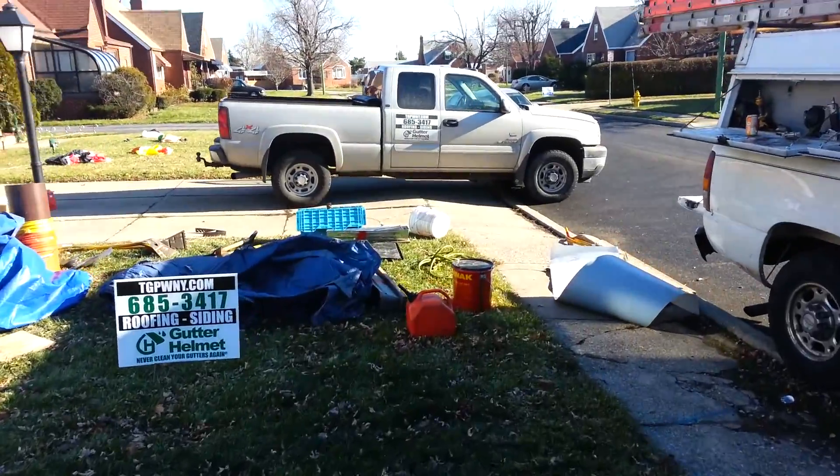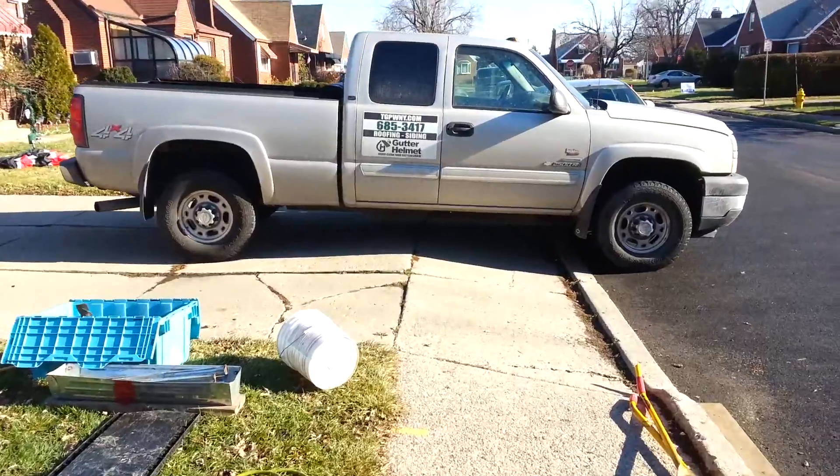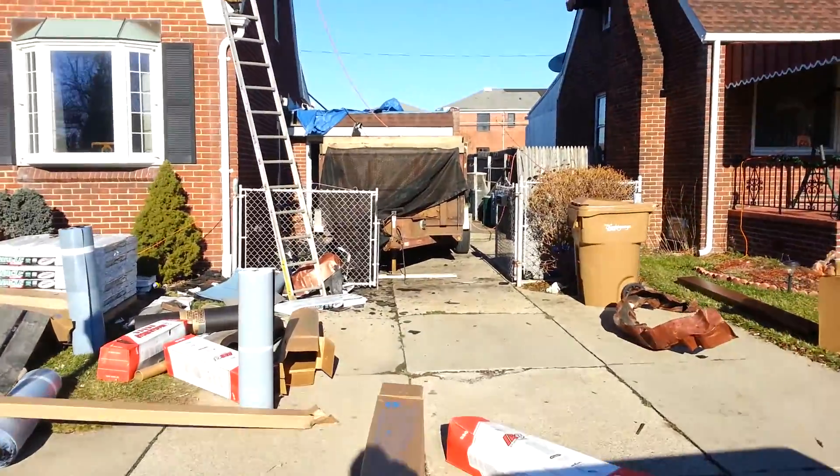Should be out of here with the roofing today or tomorrow, and then we'll come and do the trim job probably Monday or Tuesday — trimming gutters Monday or Tuesday. There's a trailer there.